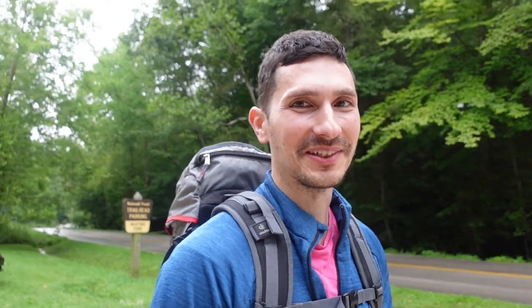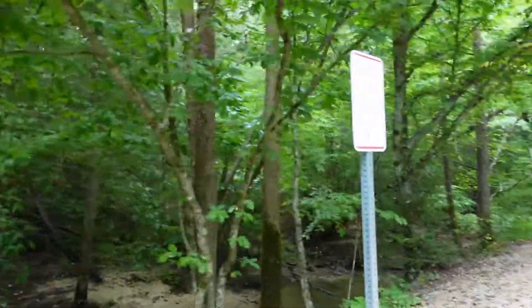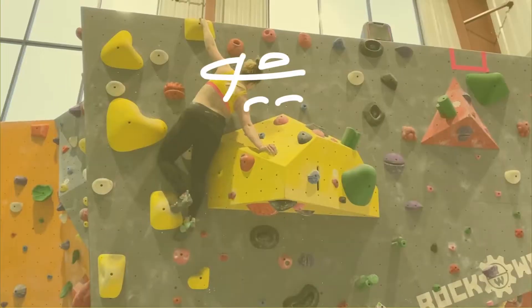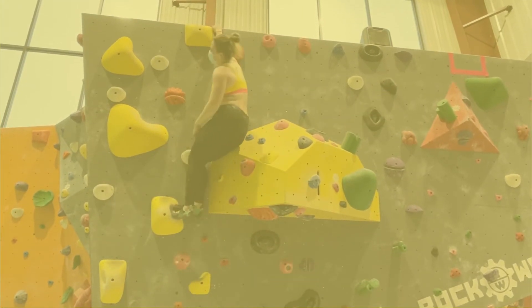For anyone wondering what song we were trying to come up with at the beginning, we finally figured it out — it was called Da Funk by Daft Punk. Do you like these videos about the Red River Gorge? Let me know in the comments. Thanks so much for watching, and stay hyped. Bye.